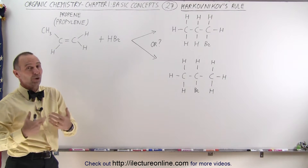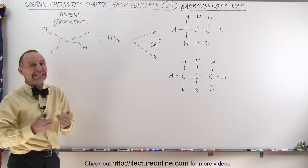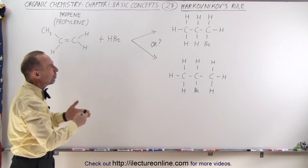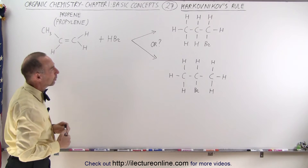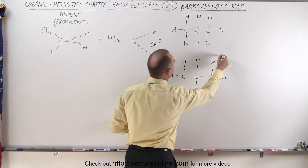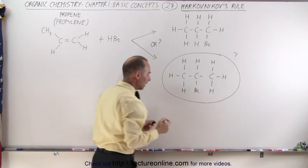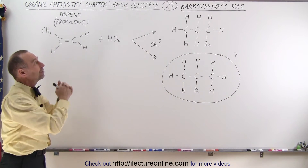Matter of fact, one of them is almost always the result of the reaction, the other one is virtually never seen. Why is that? Which of these two is a more stable result of a combination or reaction of these two molecules? Well, it turns out that this one is the more stable one. The question again would be why, and we can explain it using what we call Markovnikov's rule.